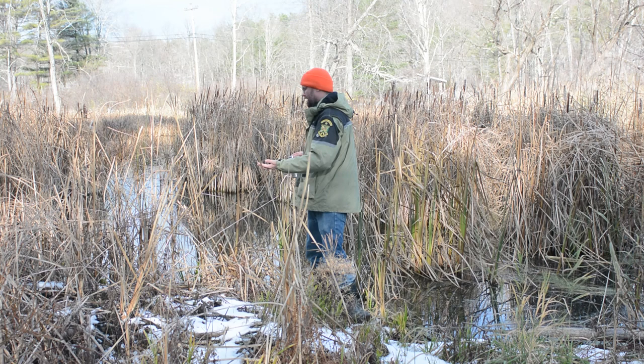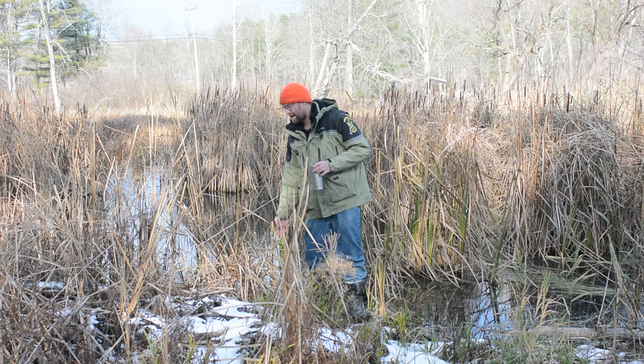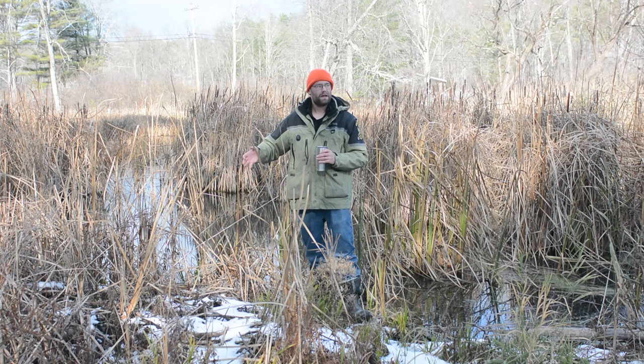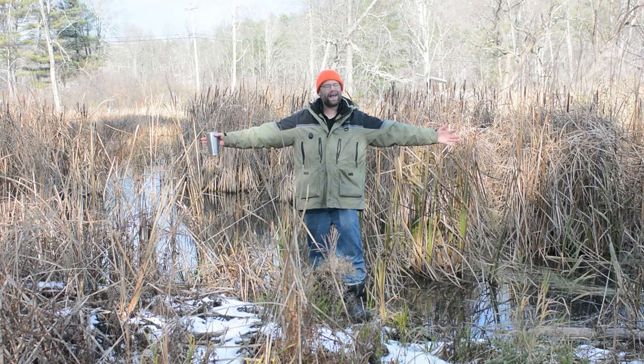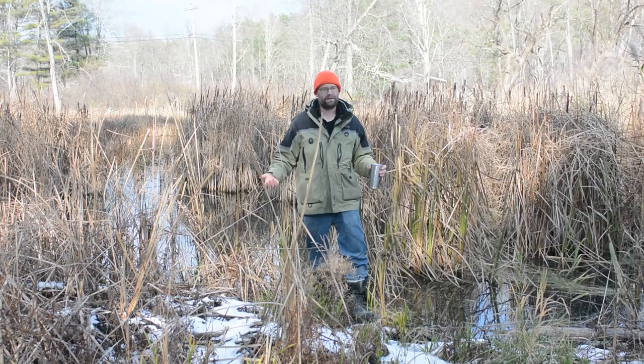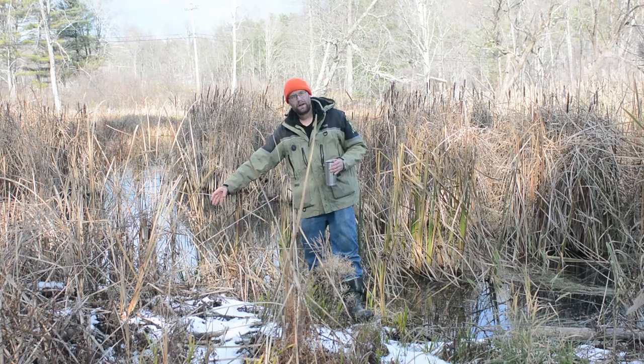Right now we're standing in a beautiful marsh setting. Mink actually live in burrows, and those burrows are going to be found right on the edges of whether it's a marsh, river, or stream. One of the key things we're looking for when searching for mink habitat — specifically areas where there might be a burrow — is irregular shorelines. If it's an area that's wide and open, that's not going to be prime habitat for them. We're looking for an area like this, where it's really irregular with clumps of grasses. A burrow is essentially just a hollowed-out area on the shoreline, filled with leaves and grasses.